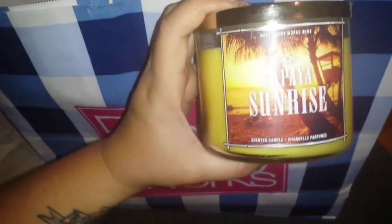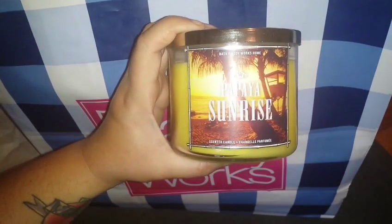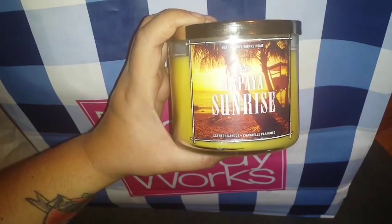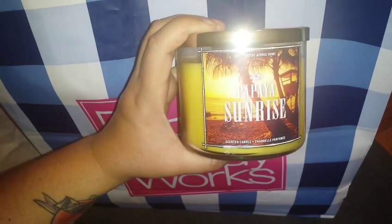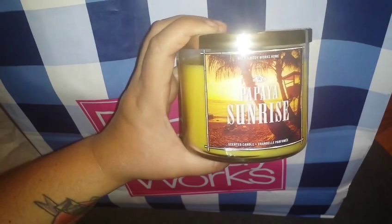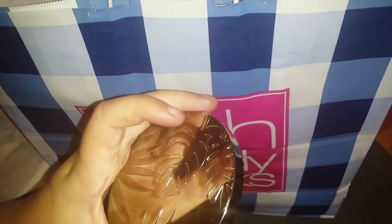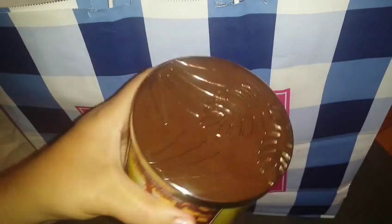Next I purchased the Papaya Sunrise — sorry about the glare, guys. This candle is a tropical blend of papaya, coconut wood, and sugar cane. It smells really, really pretty. I also smell some type of citrus in there. And another really pretty lid.